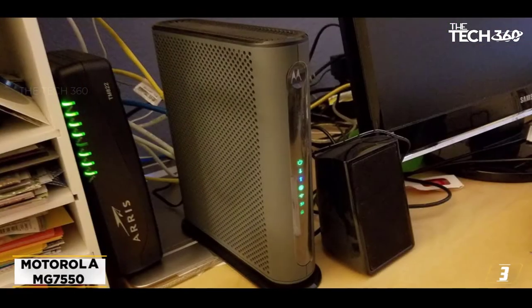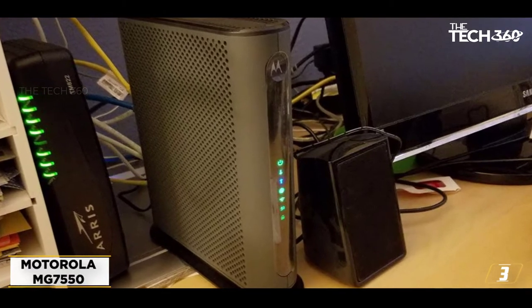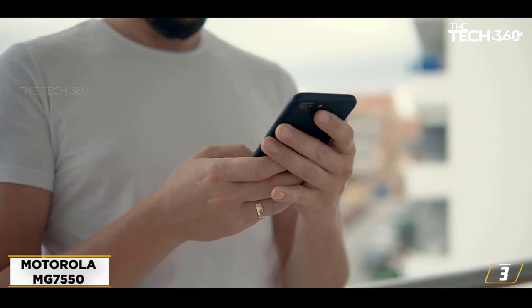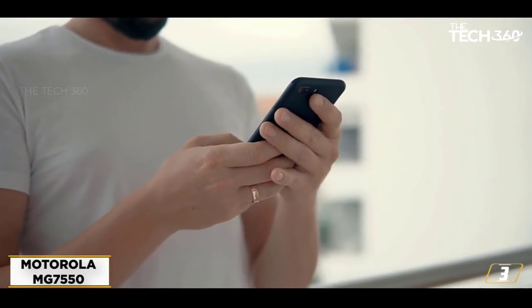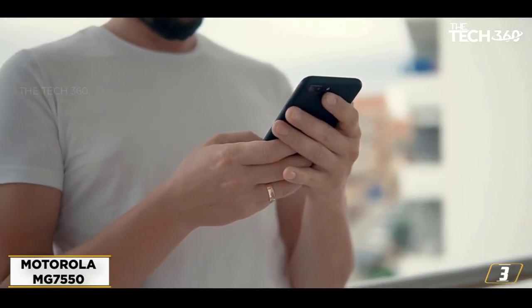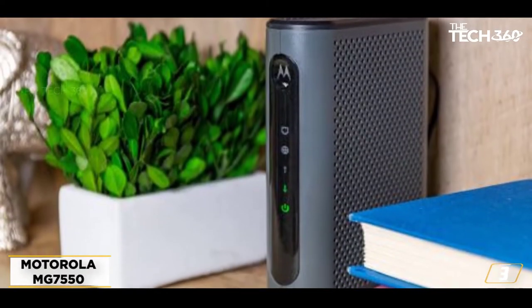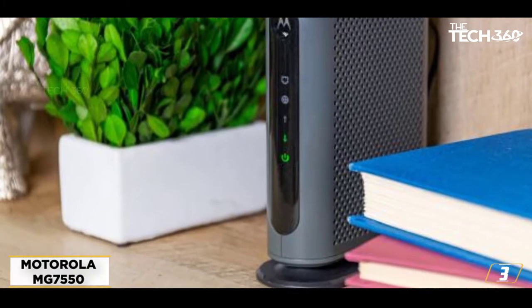At number 3: the Motorola MG7550. The second Motorola on the list, the MG7550, has a DOCSIS 3.0 cable modem and a dual-band AC1900 Wi-Fi router with 4 gigabit ethernet ports. This combo should be used with cable provider plans of up to 375 megabits per second. The Broadcom chipset saves you from DOS attacks, while Power Boost technology amplifies the Wi-Fi signal.